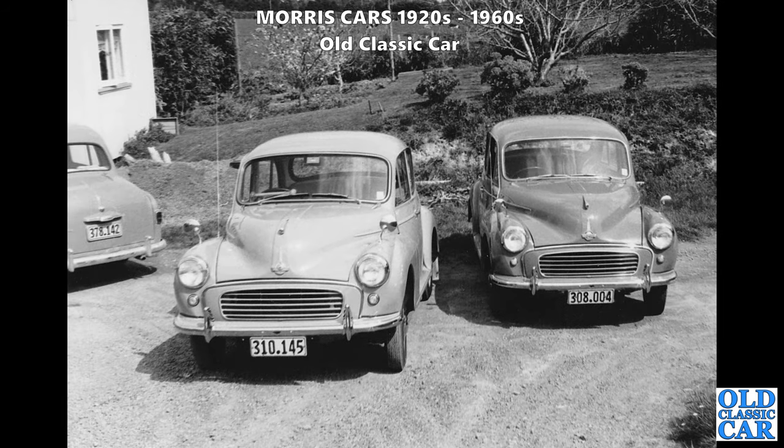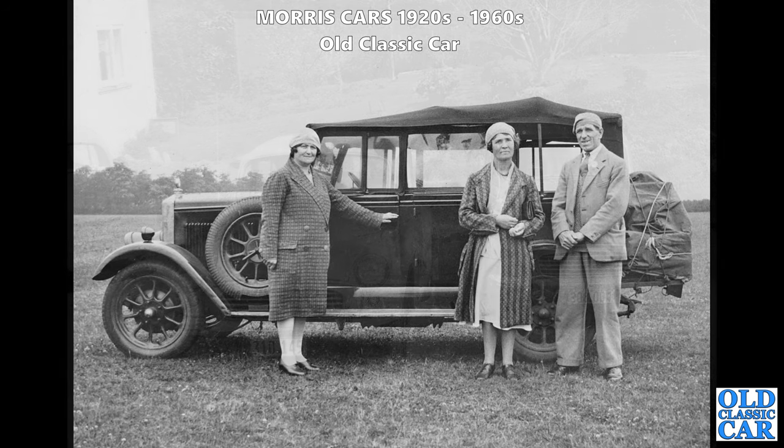Two for the price of one - two Morris Minor saloons parked alongside each other. The one on the left has a very long radio aerial on the front wing. The car over on the left looks a bit Rootes-like - I'm guessing maybe a Humber Hawk, or is it the smaller Minx? I'm sure one of you will know for sure.